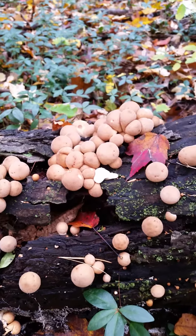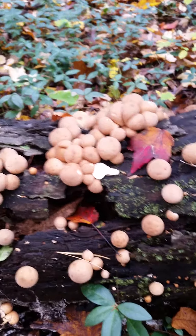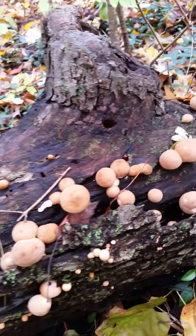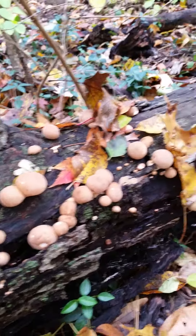Hi everyone, this is Blessed and Saved. I'm doing a different type of video today — I'm out in the woods here in Jackson, Michigan, and I've come across some pear-shaped puffballs. These are edible. I've picked some already, they're in my bag, but I just wanted to show you guys.